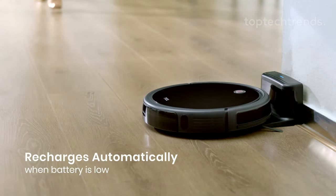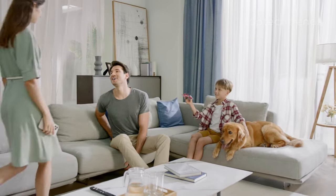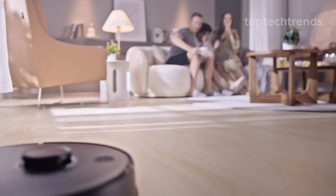For the neat freaks, Sweeva features a washable HEPA filter and an anti-leak dust box, ensuring your air stays fresh and your space remains tidy.